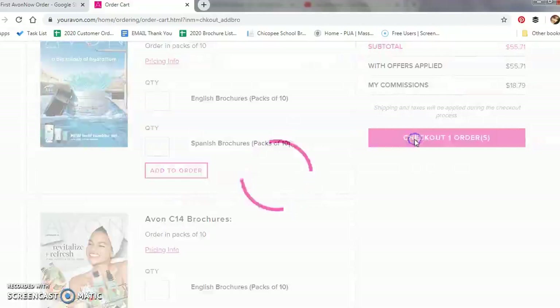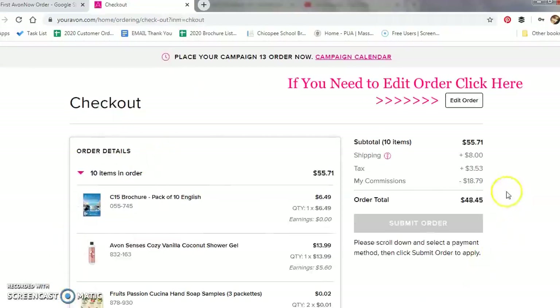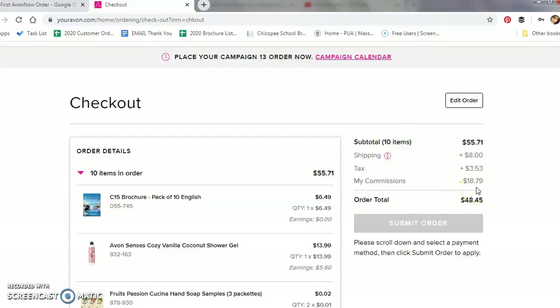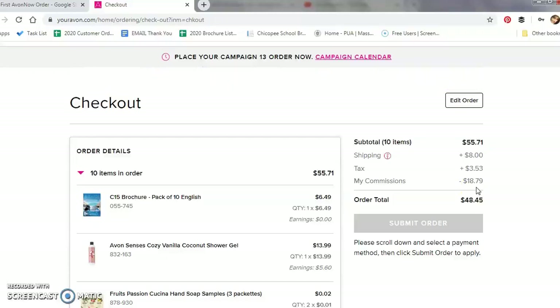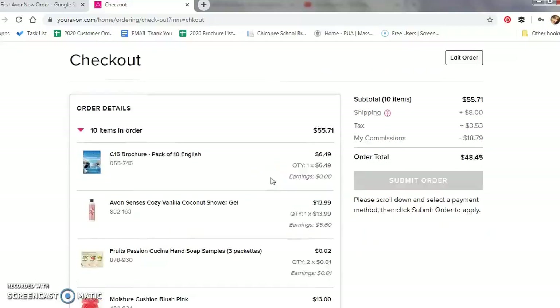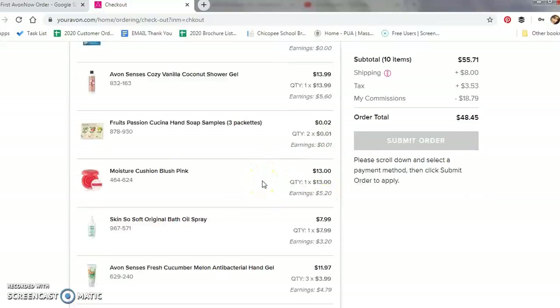Then we are going to click the Checkout Order because we are all set and ready to go. Now here it is going to give you a breakdown of your order. On the right side, you are going to see your subtotal, what your shipping cost will be, the tax, and this is where you are going to see your total earnings for that campaign based on the products you ordered through Avon Now. This does not include any earnings received through your online store. You will see what you earned for each product ordered. For this example, I would have earned $5.60. I am earning at 40% earnings for reaching Honor Society sales level last year — I have already reached President's Club in 2020 and will continue to earn the 40% earnings next year, which is one of the many benefits of being a President's Recognition Representative.